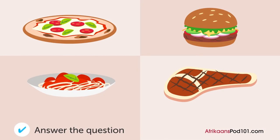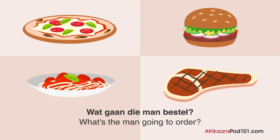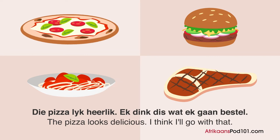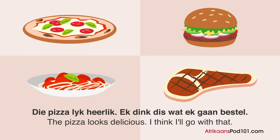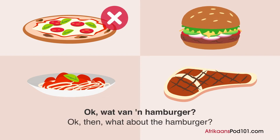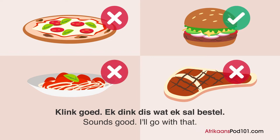Wat gaan die man bestel? Een man en een vrou kyk deur een spyskaart in een restaurant. Wat gaan jy bestel? Die pizza lyk heerlik — ek denk dis wat ek gaan bestel. Ek het gister pizza gehad. Ok, wat van een hamburger? Klink goed — ek denk dis wat ek sal bestel.